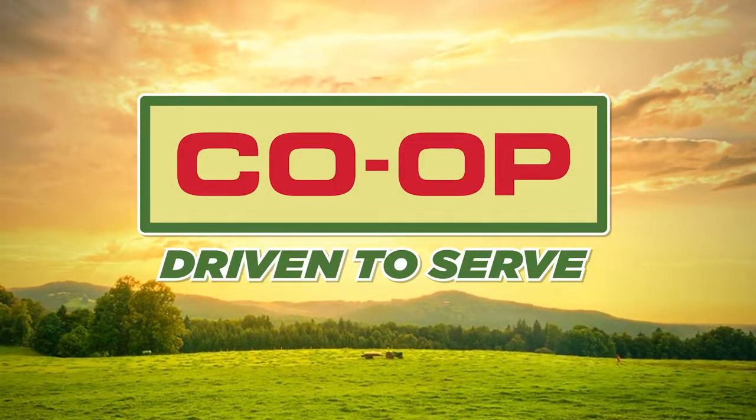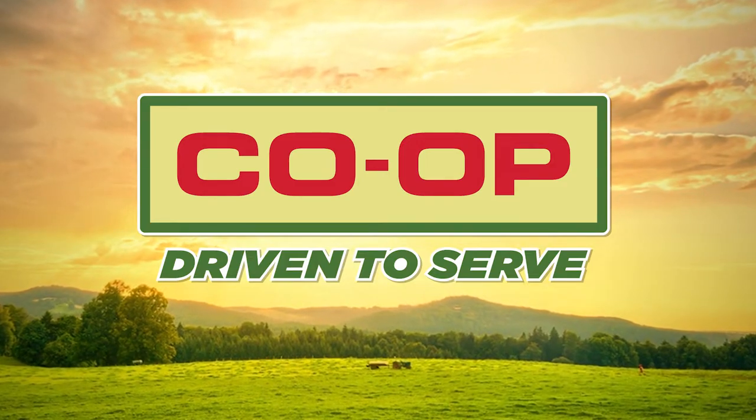Once it's loaded, it is ready to go to your local co-op store. Thanks for joining us. Check back with us next week for some more co-op tips. We'll see you next week.